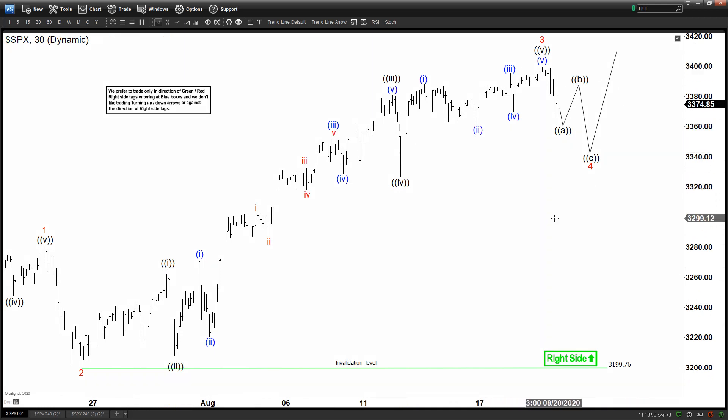Any pullback should continue to find support in the sequence of 3, 7, or 11 swings in the first degree against the 3320 pivot. As long as this pivot is holding, we can continue to see more upside. That's the update for the S&P.